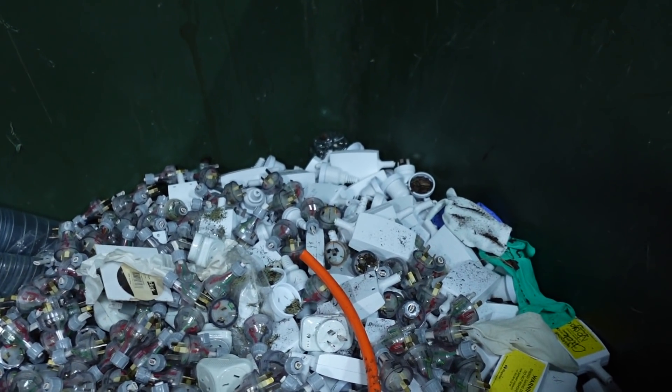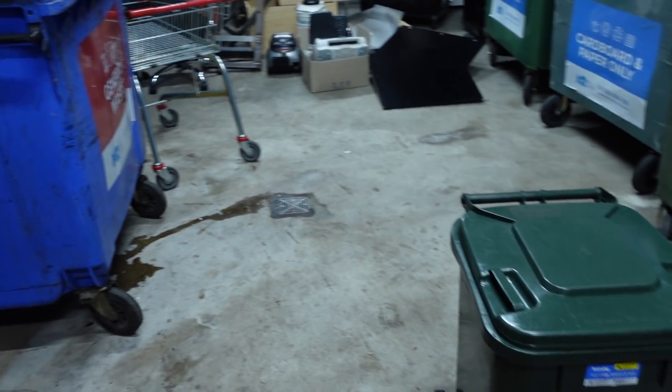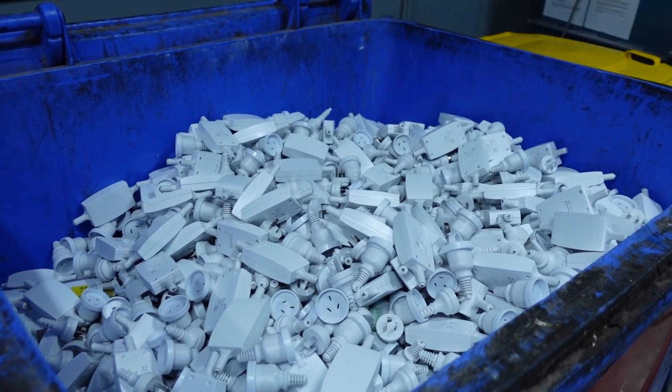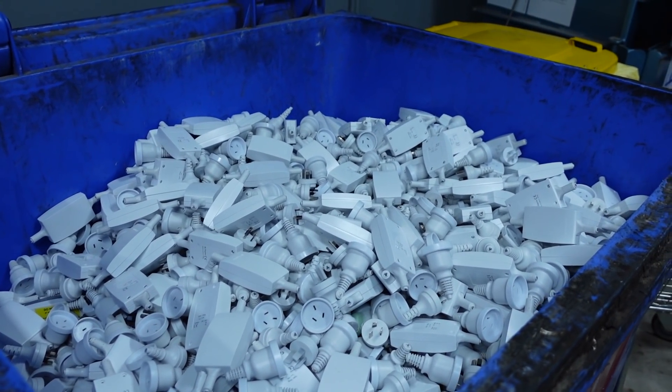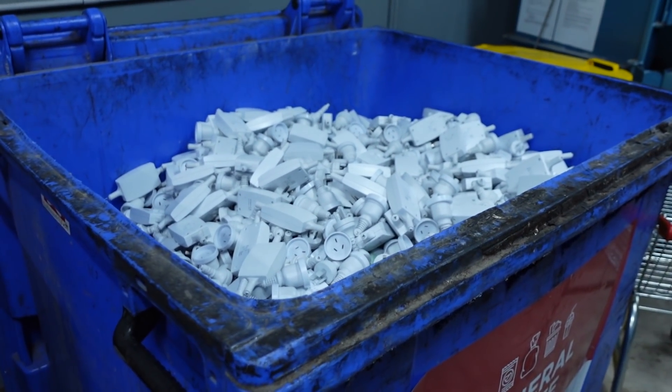There's nothing interesting in the other dumpsters, just your regular garbage. But there you go — unbelievable, chopped-off mains plugs. What a waste. And some sort of plug packing adapter. We'll catch you next time.